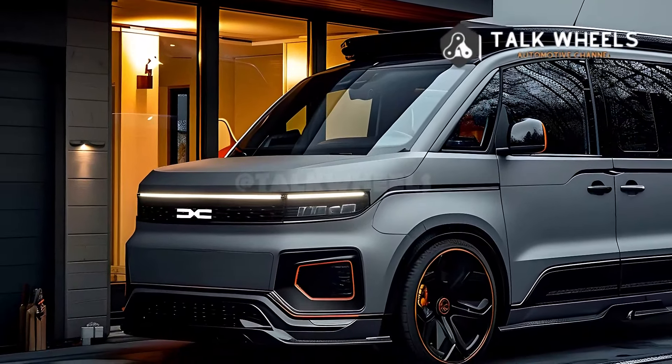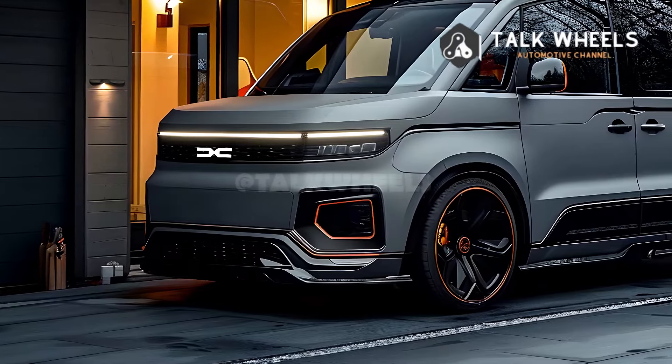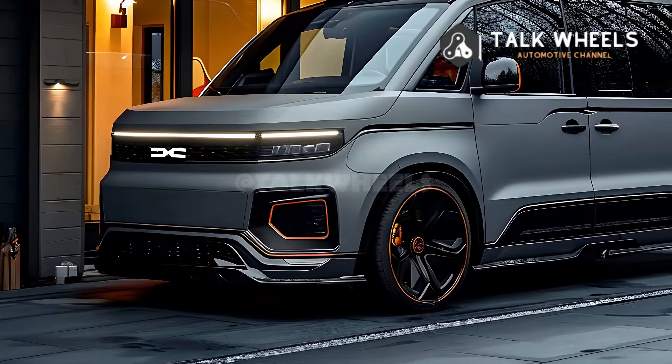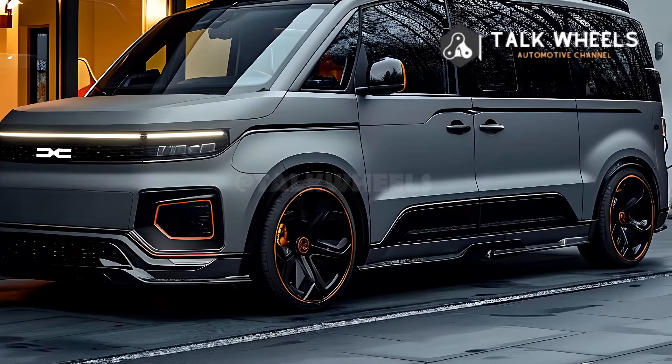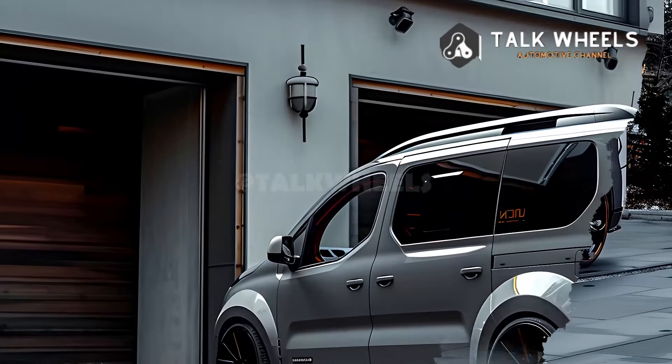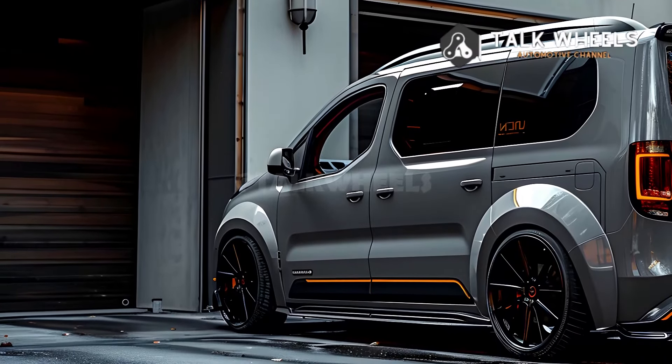The most noticeable features on the outside include: the Dacia logo clearly visible on the bold front grille, covering around the lower body and wheel arches for protection, tough body armor, added ground clearance for improved off-road handling, and modern LED lamps that use very little energy.